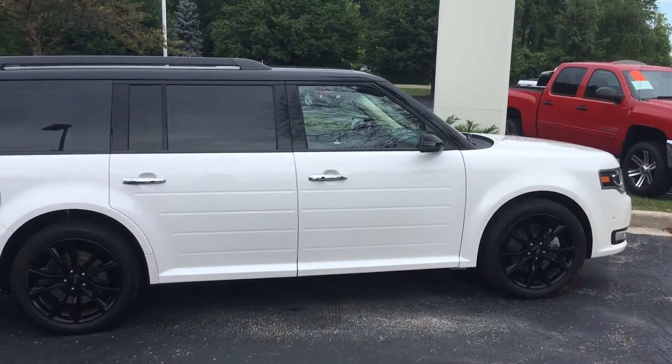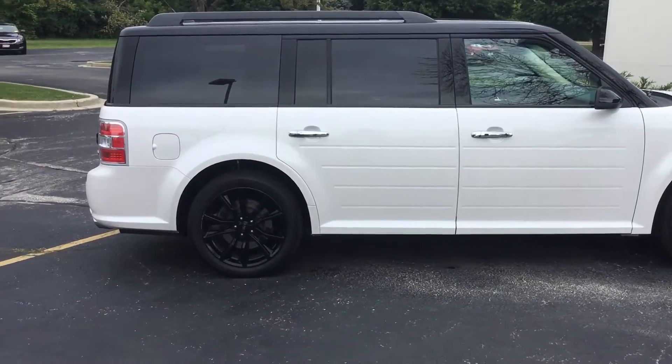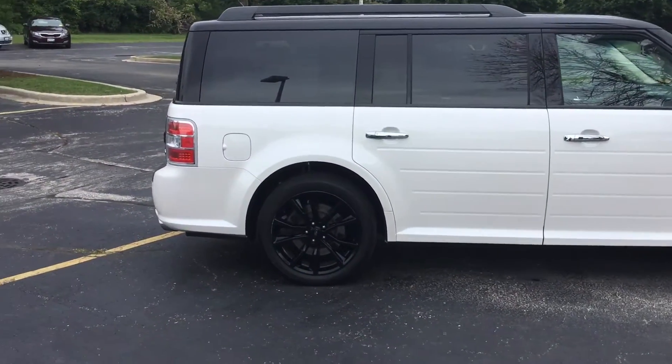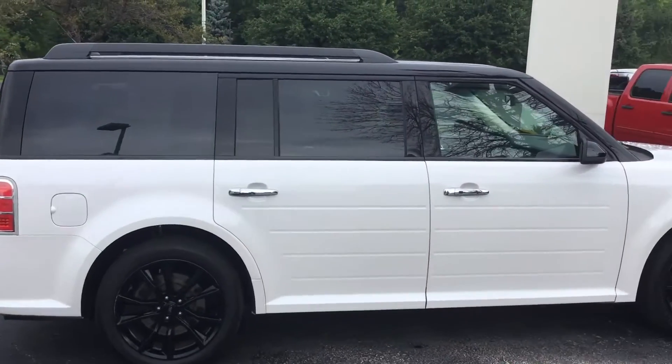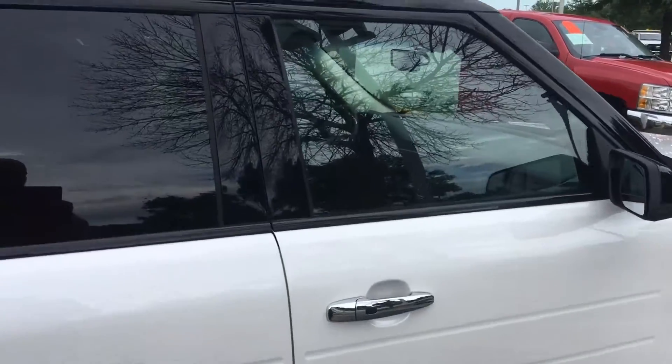Hi there, good morning. This is Justin Sorrell at Gordie Boucher Nissan in Greenfield. Thanks for taking my phone call this morning. I want to show you the 2018 Ford Flex that would be for your son — I'm going to give you a detailed video of the inside and a walkaround on the outside.